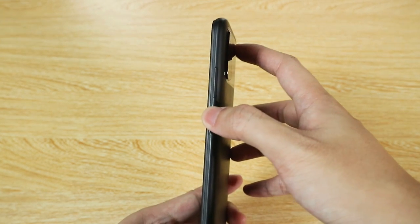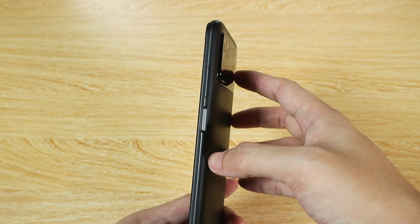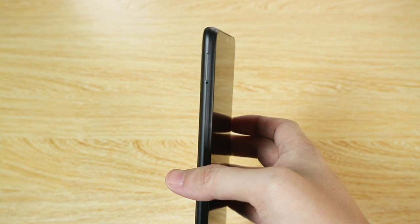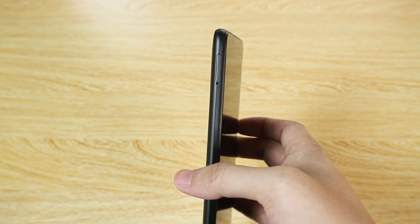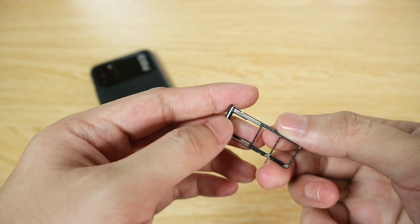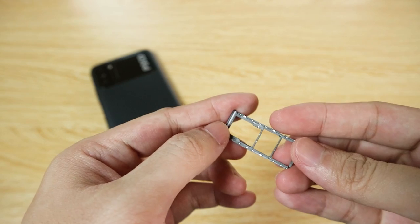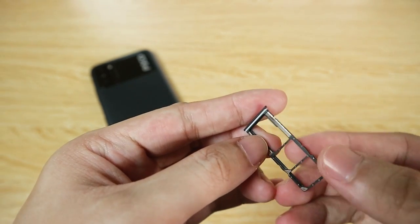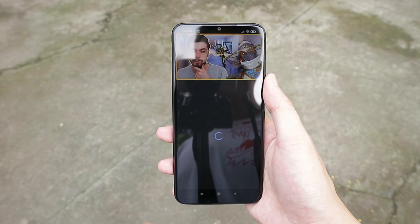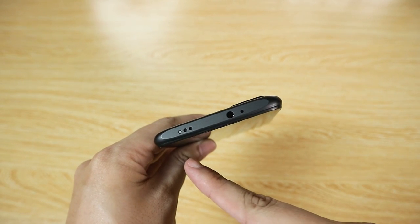At the right side you have the power button slash fingerprint scanner along with the volume rockers, which are nice and clicky. The side-mounted fingerprint scanner feels a bit sluggish but is functional and accurate. At the left side you have the SIM card tray for dual SIMs and a microSD card slot. There's also a rubber seal around the SIM card tray, so the Poco M3 is at least splash resistant.